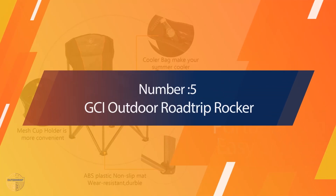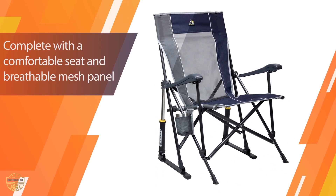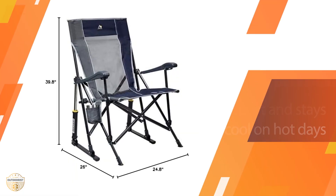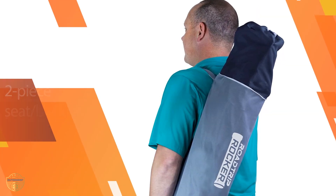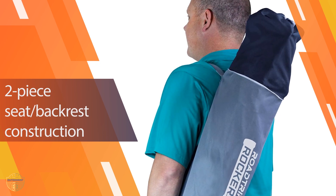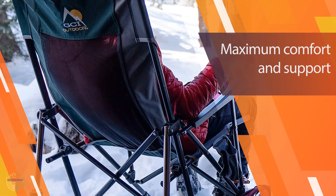Number 5 — GCI Outdoor Roadtrip Rocker. This rocker is a fun and lightweight solution to camping on the go. The outdoor road trip rocker can be easily collapsed in less than five minutes for easy storage. It includes a foot rest and side support for maximum comfort. It is lightweight and made of durable materials to ensure long-lasting use. This chair has a built-in seat cushion and is made of soft, breathable fabric that can easily keep you comfortable.